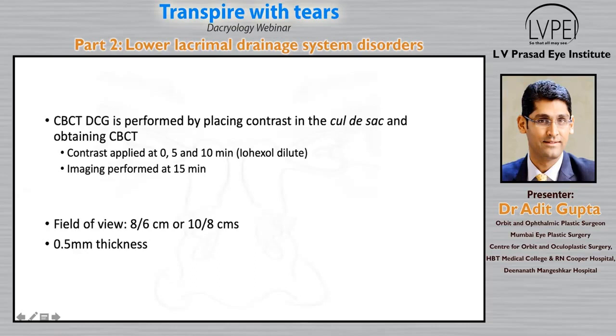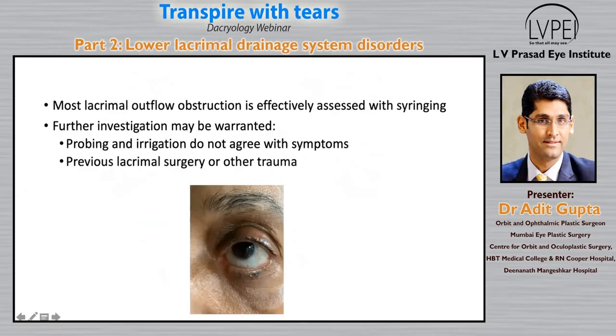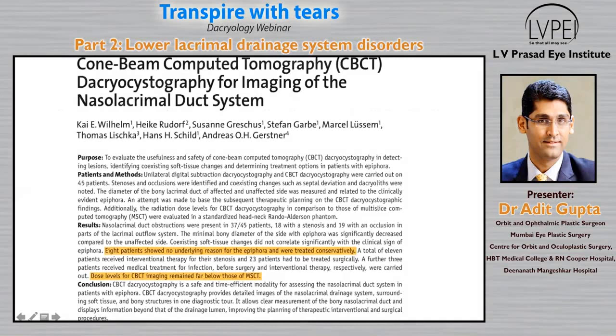The patient is comfortable, sitting on the chair. There is a headrest which secures to reduce motion artifacts, which are more commonly seen in MR and CT-DCG when the patient is lying down and goes inside the gantry. So motion artifacts are completely reduced. As already mentioned, most lacrimal outflow obstruction can be effectively assessed with probing — so why do we need a cone beam CT?